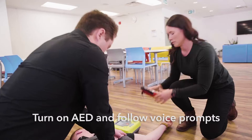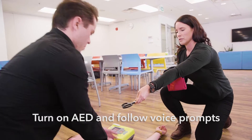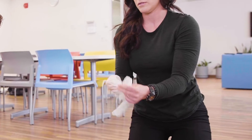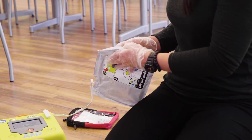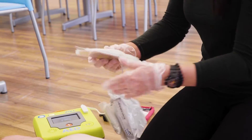Unit okay. Adult patient selected. If patient is a child, press child button. Cut or tear clothing to expose patient's bare chest. Open pad package. Attach pads to patient's bare chest.